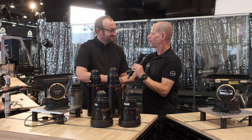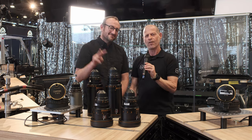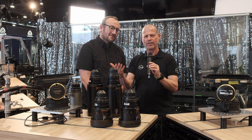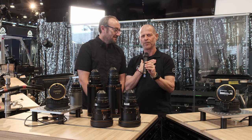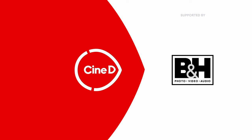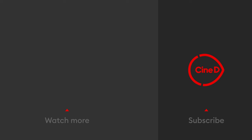Dan, thank you very much — such a pleasure. Guys, thank you very much for watching. I hope you enjoyed and also learned a little bit. I learned for sure.